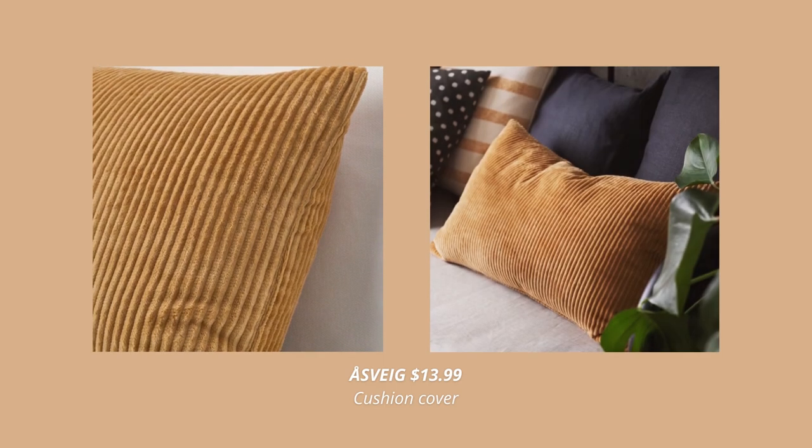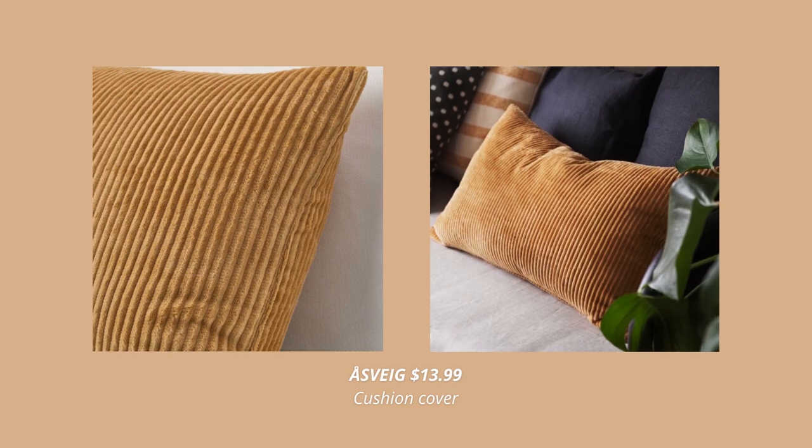Here are some of the IKEA finds that will work perfectly in creating that high-end fall look in your space.